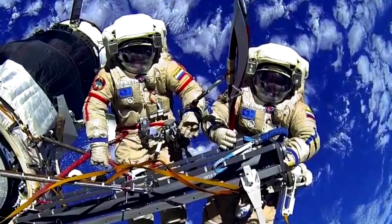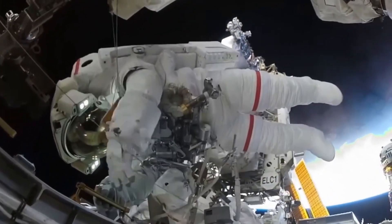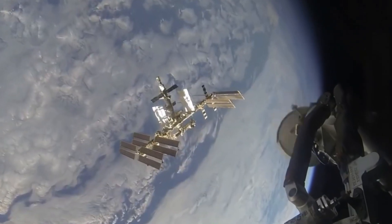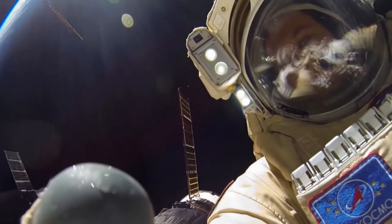You got it! Awesome job! Did you know astronauts practice spacewalks underwater on Earth? In space, they're tied to the ship so they don't float away. Working in space is tough but helps us keep exploring.